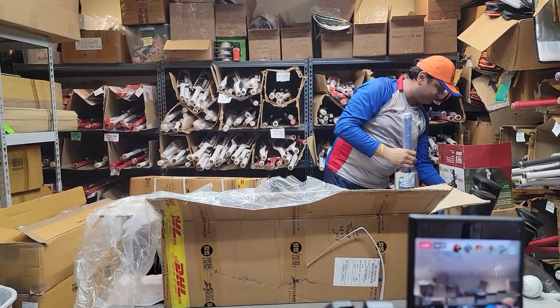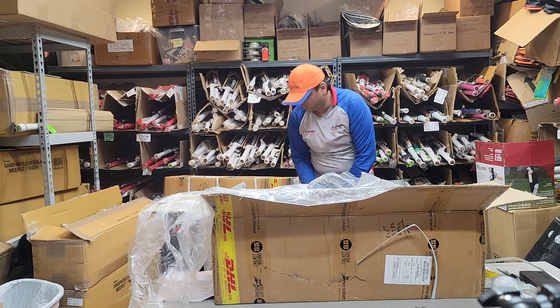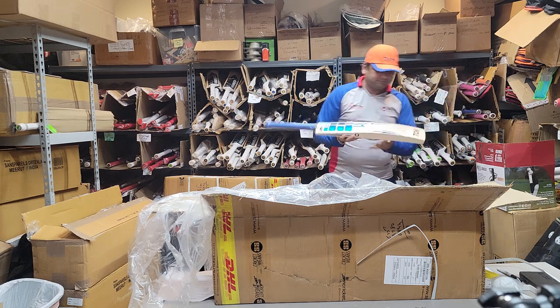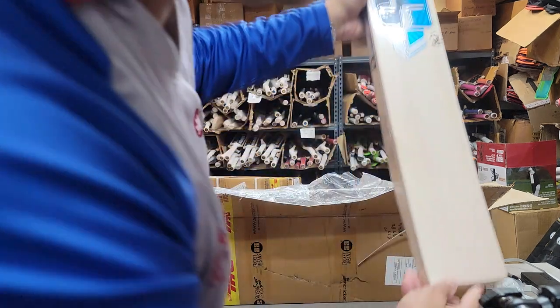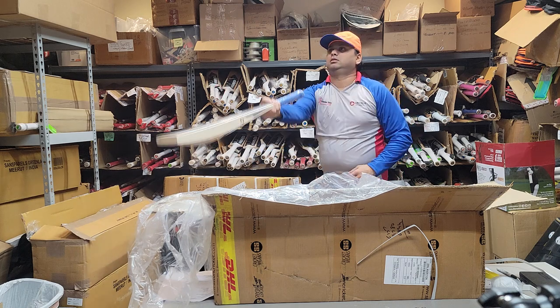Bat number two — another Nicholas Pooran. We've been lucky that every time we get awesome bats. Oh, look at this — this is a little bit fuller as well. Slim handle, round handle, and nice pickup. One, two, three, four, five, six, seven, eight, nine, ten, eleven — almost twelve grains. 1160 grams. That is bat number two of Nicholas Pooran, original player cricket bat. You can buy it online.